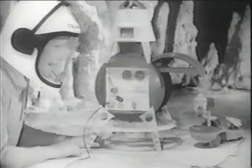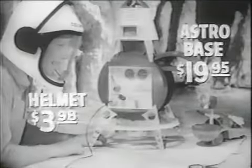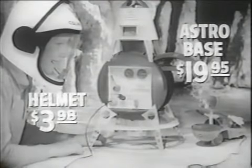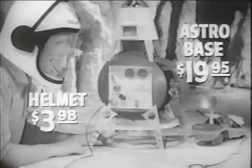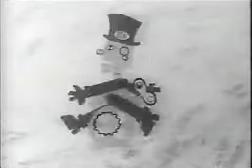Ideal's Astrobase and Colonel Macaulay's space helmet are the greatest way to play outer space. You can scan the skies, launch deep space probes, fire rockets, destroy stray meteorites. Ideal's Astrobase is at your favorite toy store. Get your Ideal Astrobase today. It's a wonderful toy. It's Ideal.